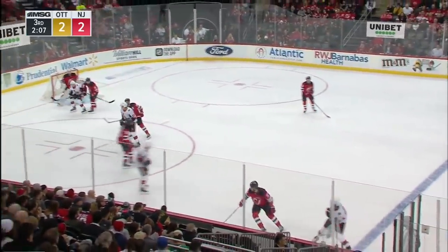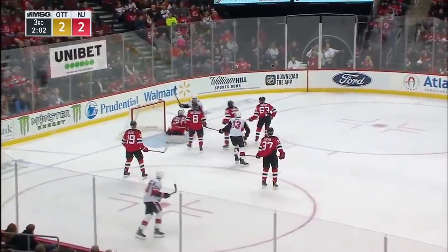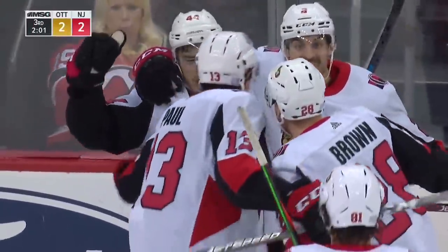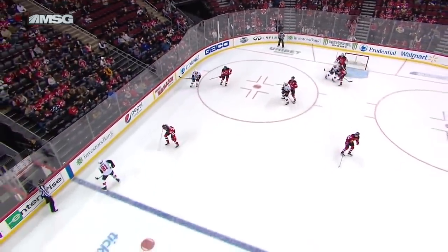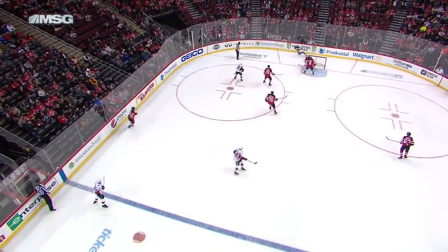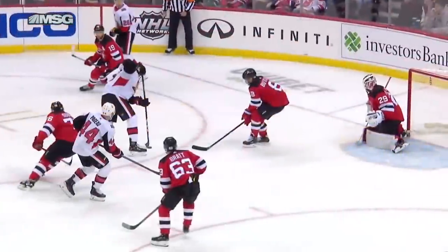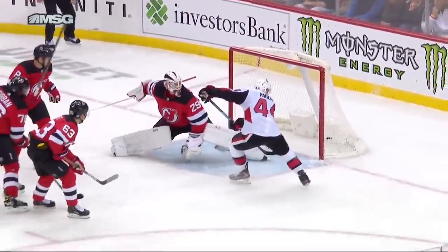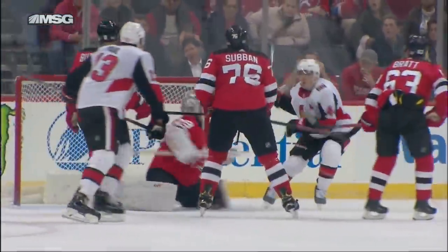Pajot, back for Hainsey, to send it in deep. Picked up here by the Senators. Paul again with a shot — that went off the outside of the post and they score! It is Pajot with his second of the game and the Devils trail the Senators 3-2. This one goes off the post as the Senators control the play behind the net. They get it out to Paul — he hits the post — but Pajot's there, nobody picks him up. Right off the pipe, comes right out to Pajot and he chips in the rebound off the post to give the Senators a 3-2 lead, with 2:01 left in the 3rd.